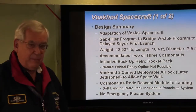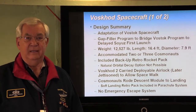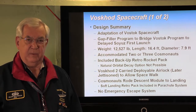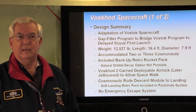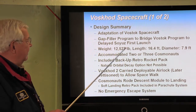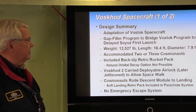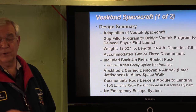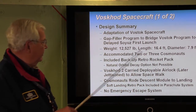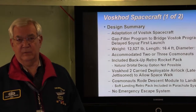Voskhod was the next vehicle the Russians used — basically an adaptation of the Vostok spacecraft. It was a gap filler to bridge between Vostok and Soyuz, because Soyuz was delayed in its development. Rather than have a big gap, they decided to use the Vostok spacecraft to achieve some high-visibility accomplishments that would boost the image of the Russian program. With the changes made for Voskhod, it weighed about 12,000 pounds and accommodated either two or three cosmonauts. They included a backup retro rocket pack that increased the vehicle's weight, because natural orbit decay was not possible with the booster they were using.